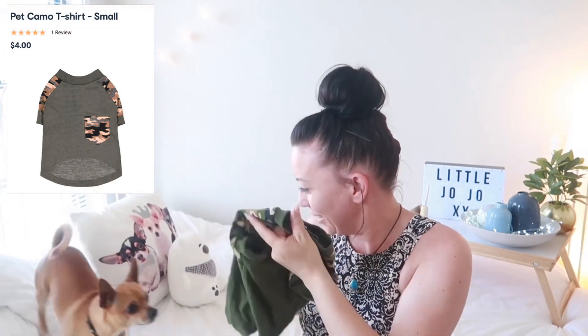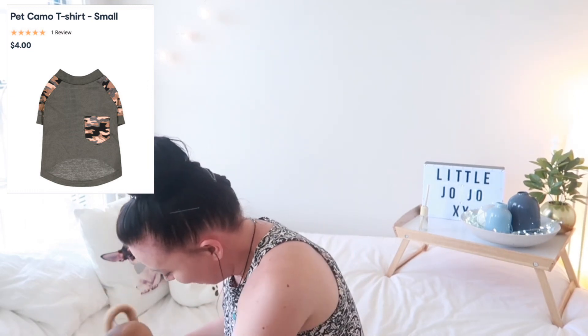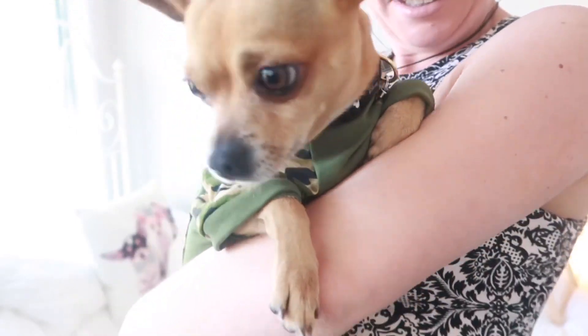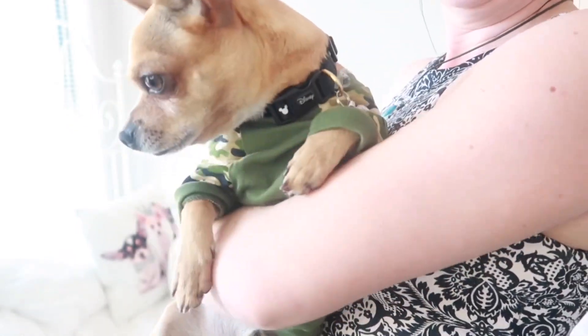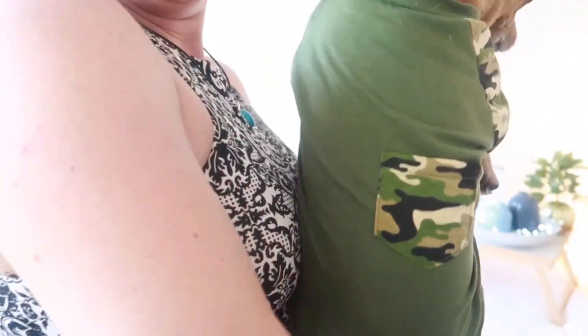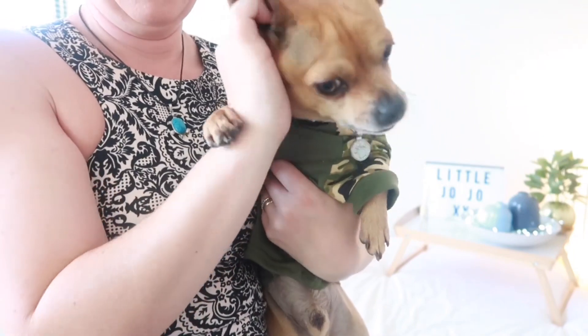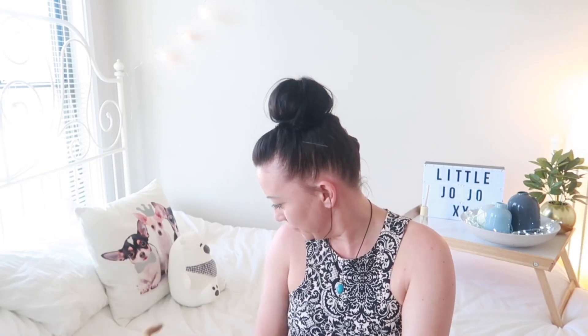Baxi, what's this? Can you try it on? See what I mean — he loves clothes! There we are, let's put your feet in. It's a little big for him but they didn't have a small, so there it is. It's fashionable — little pocket on the front, little pocket on the back. I thought for four dollars that was just a bargain.